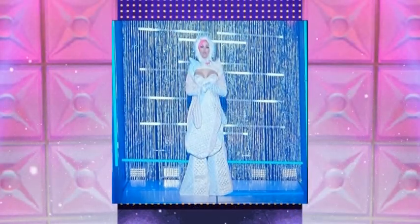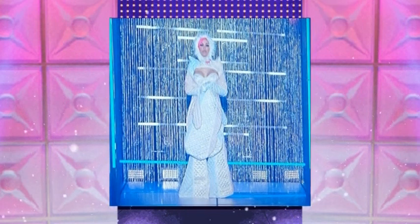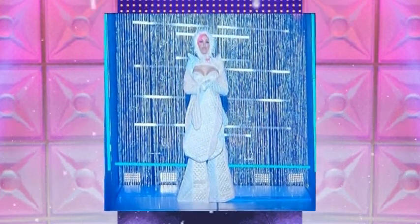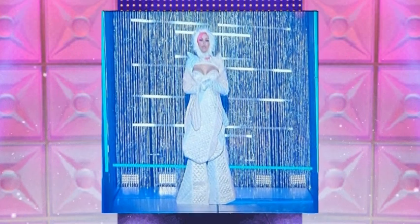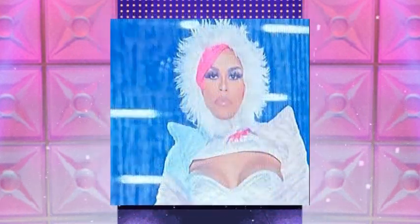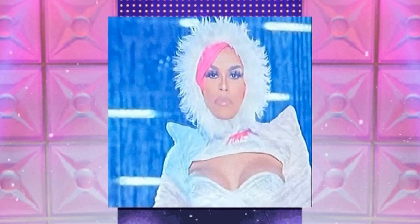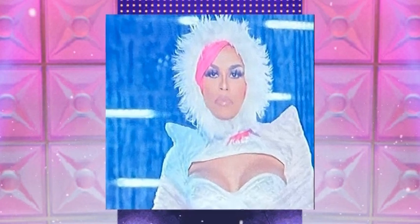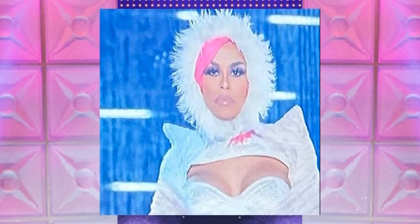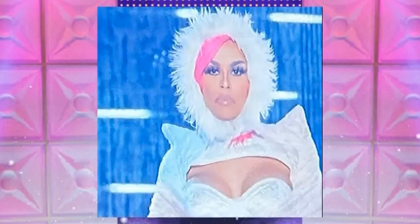Then we have Monica Beverly Hills coming out in her Snow Queen elegance. She is giving a cute little look. Of course, it is revealing her beautifully shaped body and her beautiful face. It has a perfect aesthetic, a great silhouette. It's giving flowiness, it's giving fabulousness, it's giving reveal. It is giving that bitch.